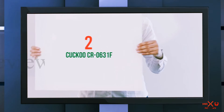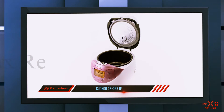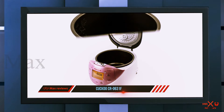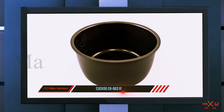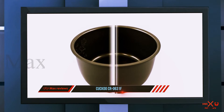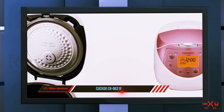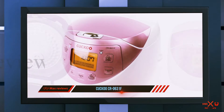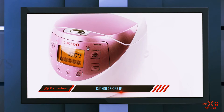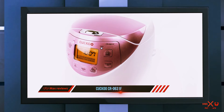Coming in at number two is the Cuckoo CR0631F. South Korean brand Cuckoo has been involved in cooking technology for about 40 years. Their electric rice cooker with fuzzy logic technology is considered a safe buy. The model CR0631F is available in pink and white, holds six cups of dry rice, and ensures perfectly cooked rice every time. It can also cook as little as one cup of rice and has slow and turbo cooking functions.